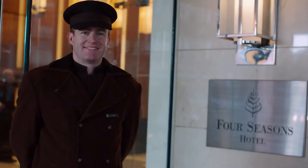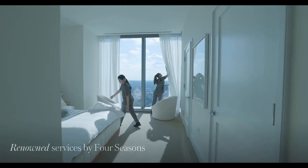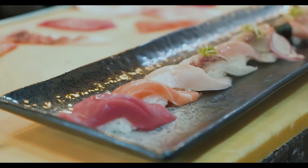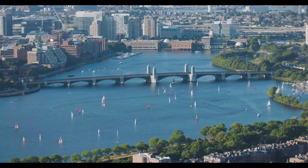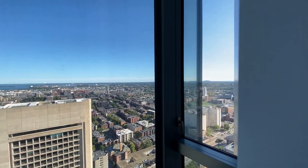In-residence dining service allows residents to enjoy exquisite meals in the comfort of their own homes. Housekeeping, messenger, and pet care services are provided for added convenience. Valet, dry cleaning, and laundry services save residents time and effort. Priority reservations at the Four Seasons Boston enable residents to access the hotel's exceptional offerings with ease. Signing privileges and direct billing services for all hotel services provide a seamless experience for residents.